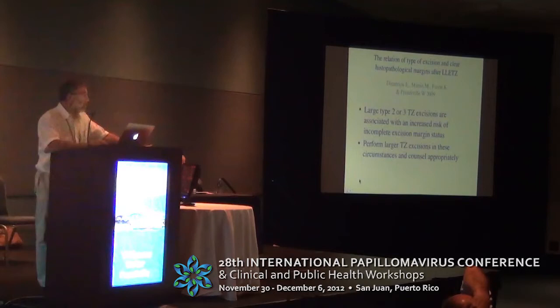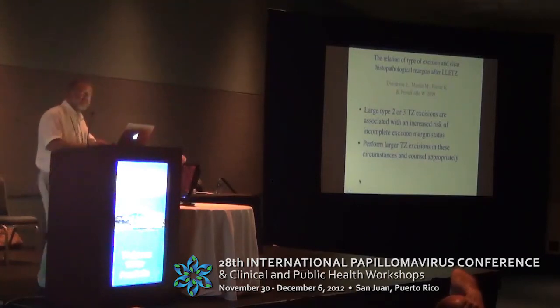When you come across a woman with a large type 2 or type 3 TZ, you need to say to yourself: I need to do a larger excision here. Counsel the patient appropriately about the relatively increased risk of premature labour — but rather than produce incomplete excisions, accept that risk, because when you have to do two excisions, the risk of subsequent pregnancy-related complications is four times greater than that of a single excision.